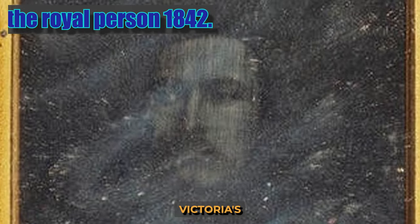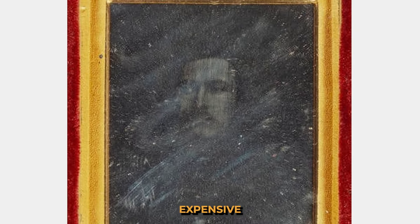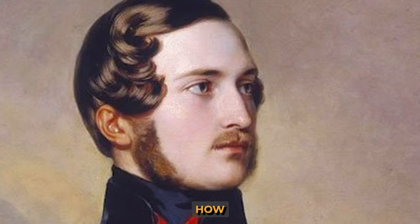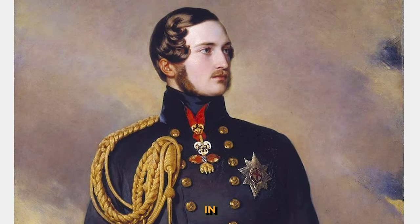The first member of the royal family to be immortalized in a photograph was Queen Victoria's husband, Prince Albert. What makes this photograph interesting is that until then, monarchs had only been immortalized in expensive painted portraits. The use of the daguerreotype emphasized Prince Albert's fascination with new ideas and technologies. This is how Prince Albert looked in a portrait by the painter Franz Wendelhardt in the same year.